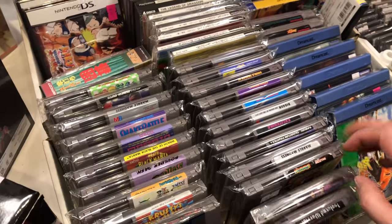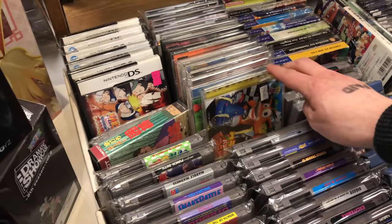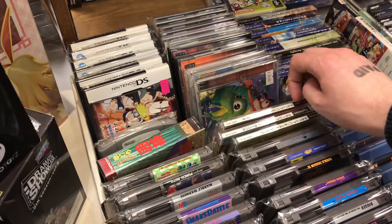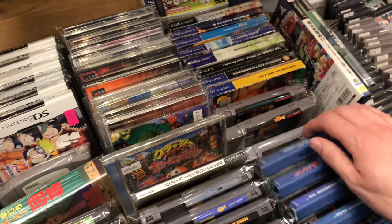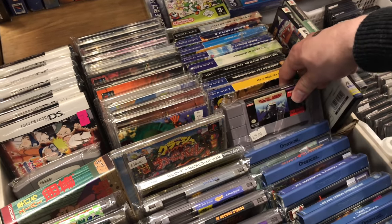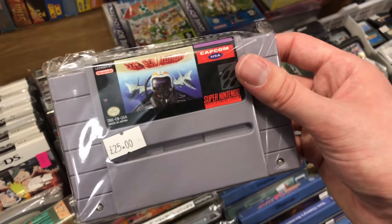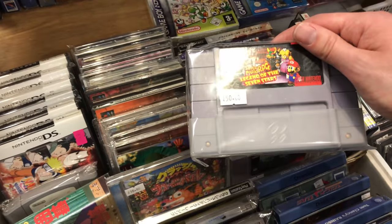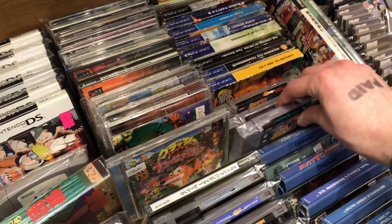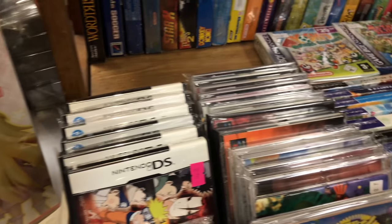Here are some NES games - so many great games on the NES but the problem is I already have most of the good ones. These Japanese Crash Bandicoot games for the PlayStation were really cool - I really love the cover art on them, so much better than what we got. There's UN Squadron, one of the games I was looking for. Mario RPG as well - another one I was looking for, though if I was to get that I'd definitely get it in the box, I wouldn't want a loose cart.